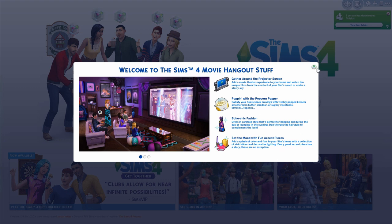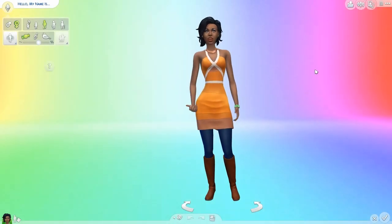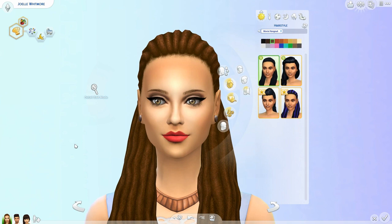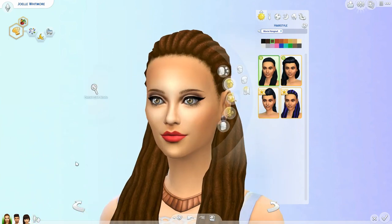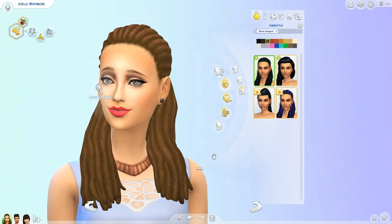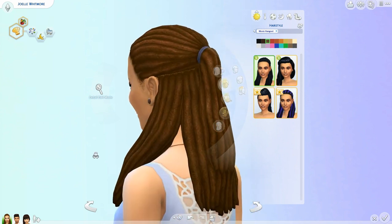Alright, so I'm going to go ahead, start a new game and make some Sims really quick, then show you guys all of the hair, clothing, makeup if there's any, and all that kind of stuff. Getting into hair, there are four new hairstyles for females. This first one is dreads, and it actually reminds me a lot of the Sims 3 University Life dreadlocks hair. I really like the detail around the crown of her head.